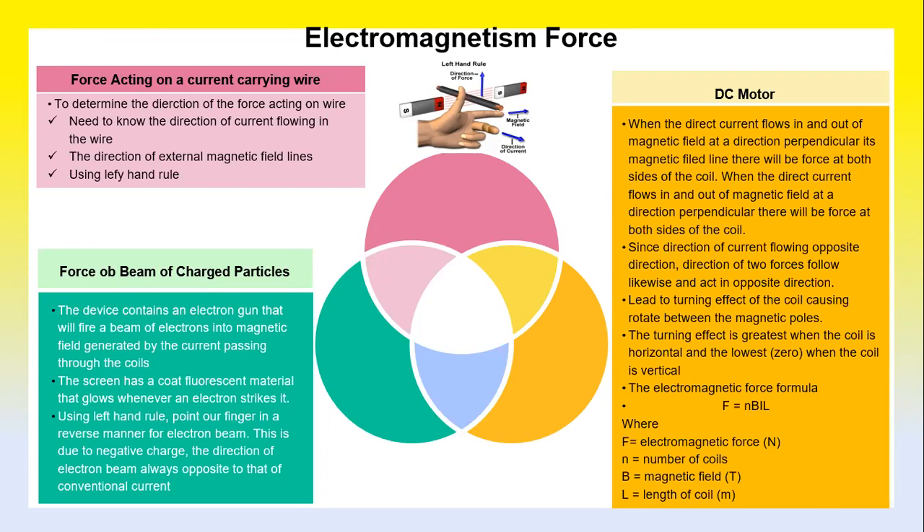To calculate the electromagnetic force, the formula is F = NBIL, where F is the electromagnetic force in Newtons, N is the number of coils, B is the magnetic field strength in Tesla, I is the current, and L is the length of the coil in metres. This explains how a DC motor works in relation to electromagnetic force.